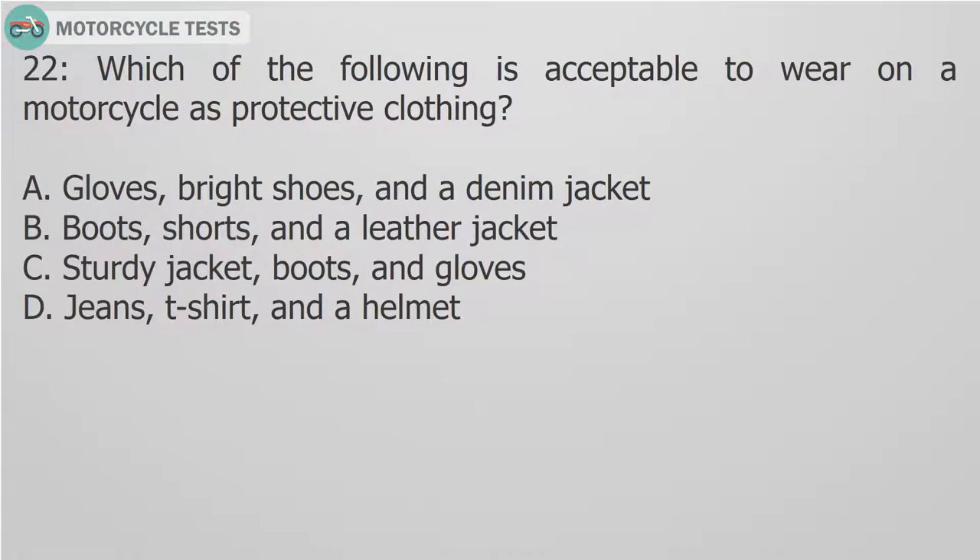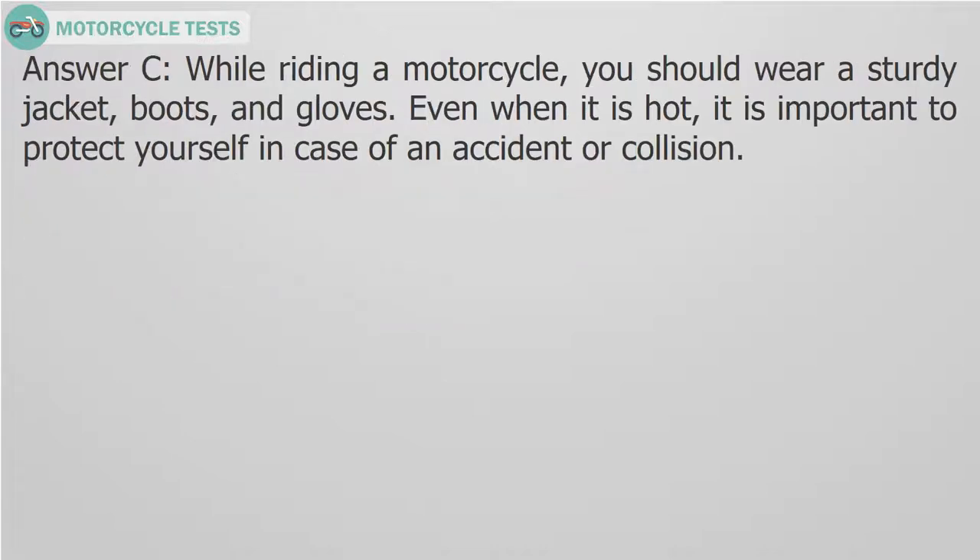Question 22: Which of the following is acceptable to wear on a motorcycle as protective clothing? A. Gloves, bright shoes, and a denim jacket. B. Boots, shorts, and a leather jacket. C. Sturdy jacket, boots, and gloves. D. Jeans, t-shirt, and a helmet. Answer C. While riding a motorcycle, you should wear a sturdy jacket, boots, and gloves. Even when it is hot, it is important to protect yourself in case of an accident or collision.